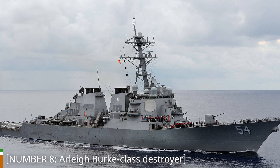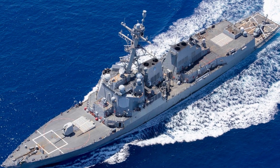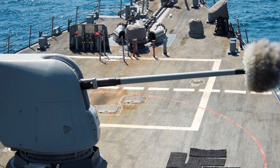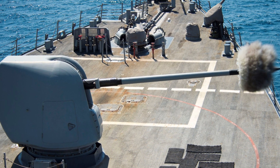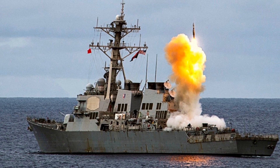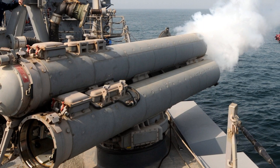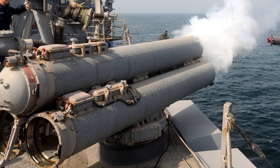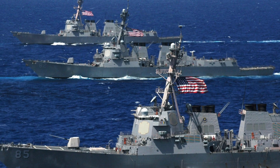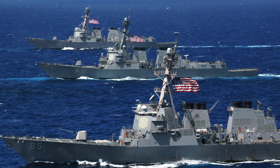Number 8: Arleigh Burke-Class Destroyer. At number 8, we have the formidable Arleigh Burke-Class Destroyer from the United States. These versatile warships are the backbone of the US Navy's fleet. With their advanced radar technology, the Aegis combat system, and a vast arsenal of Tomahawk missiles, they possess unmatched firepower. These destroyers are capable of engaging threats in the air, on the surface, and below the waves, making them a dominant presence on the high seas.